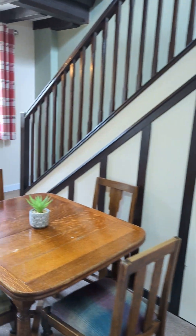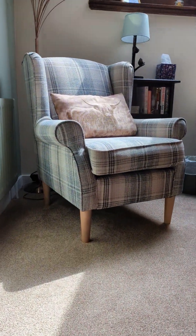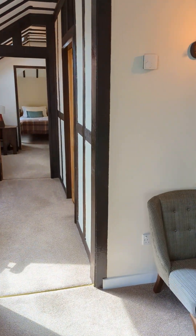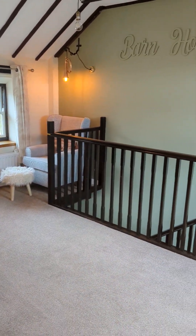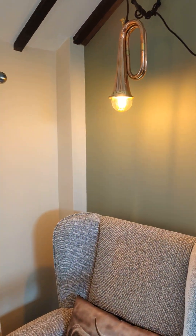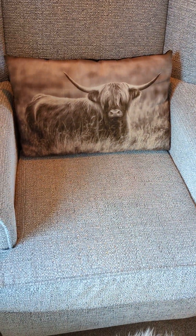Then we go up the stairs to what would have been above the barn. And you have the living room. And as it says — we call this trumpet corner, due to the trumpet light. It's my sparkly chair; it's not showing up in this light. It does have glitter — well, slight sparkle.